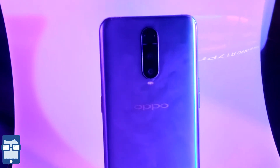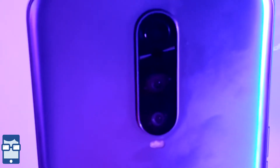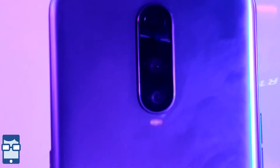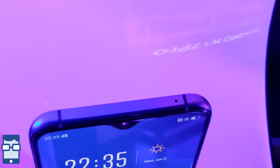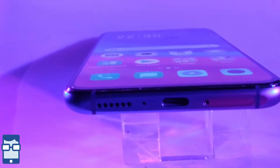Moving on to the back side, you can see the three rear cameras — 20 plus 12 and a 3D camera — with an LED flash and an OPPO branding, with the back finished in matte. It's kind of a fingerprint magnet. If you move on to the top you can see the network band and a secondary noise cancellation microphone. And at the bottom you have the microphone, speaker, USB Type-C, and the dual SIM slot tray.